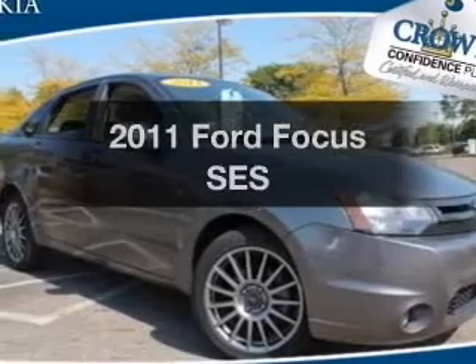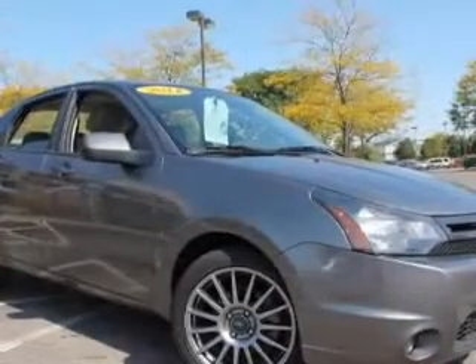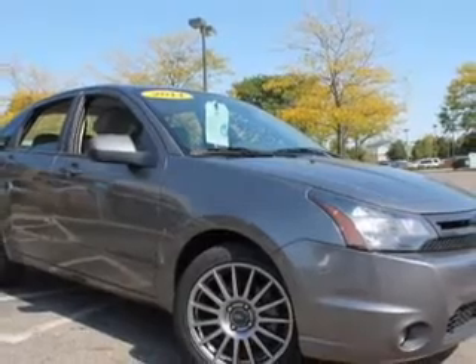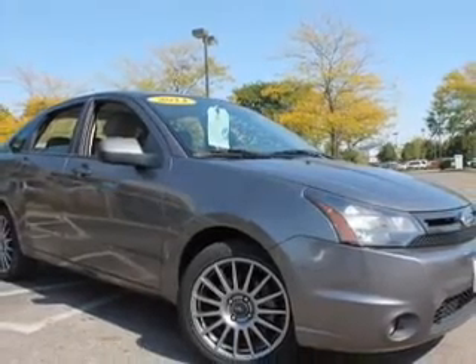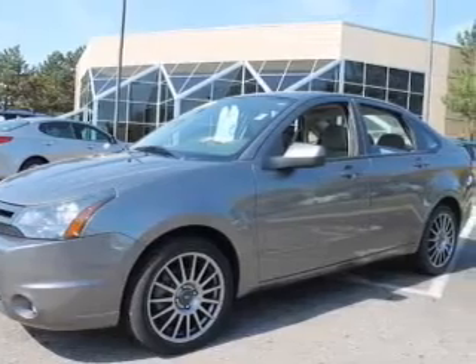Presenting the 2011 Ford Focus. If you're looking for an automobile with great attributes, look no further. With an efficient four-cylinder engine, the powertrain includes front wheel drive that responds smoothly to its automatic transmission.